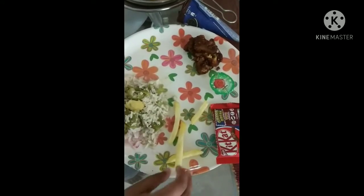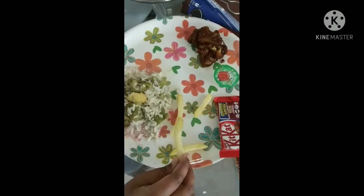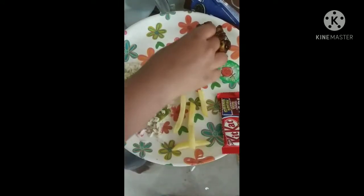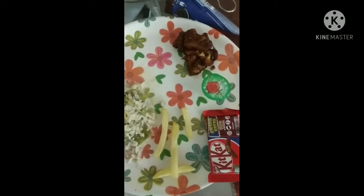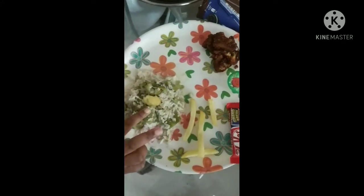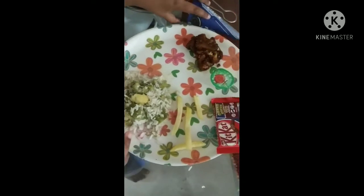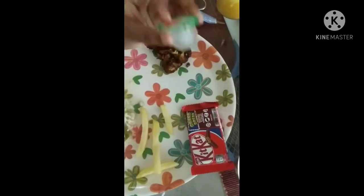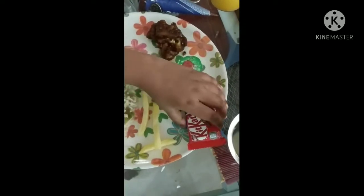Hey guys, this is our lunch time. Next is F for french fries. After that is G for gobi. After that is H for hot rasam rice. Then is I for ice cream. J for jelly. K for kit kat. L for lemonade.